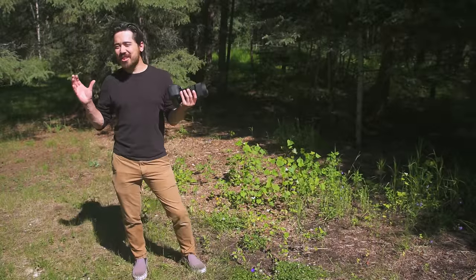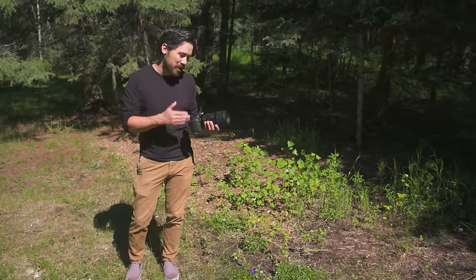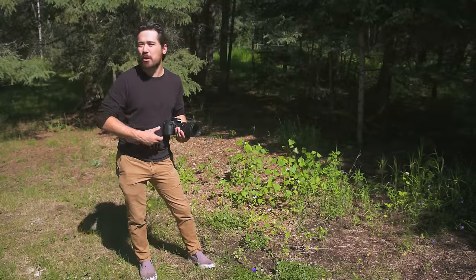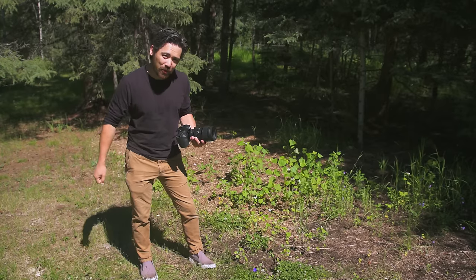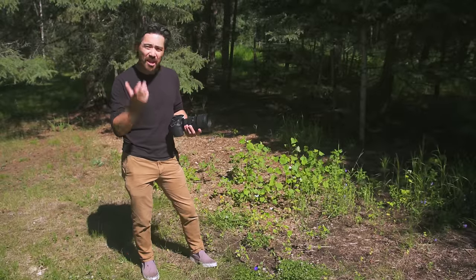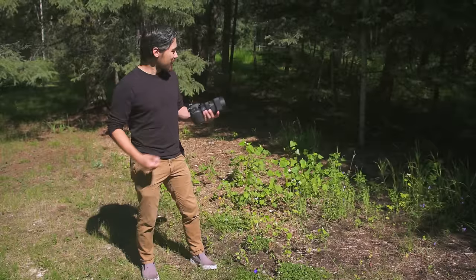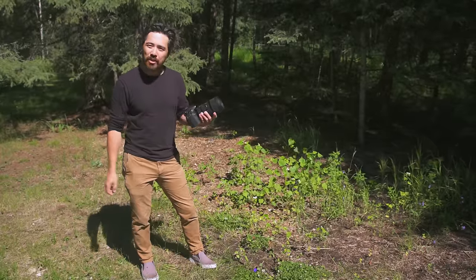Welcome back TCSTV viewers. Chris Nichols here from The Camera Store. Today Jordan and I are in the great outdoors to play with the brand new Sigma 50-100 1.8. You guys asked for this — very recently we talked about what we like to shoot personally, and right now Jordan's big into the 18-35 1.8 and the 50-100 1.8. We're going to take some pictures of flowers, see what we can find in the woods, and tell you what we think about this very interesting lens.